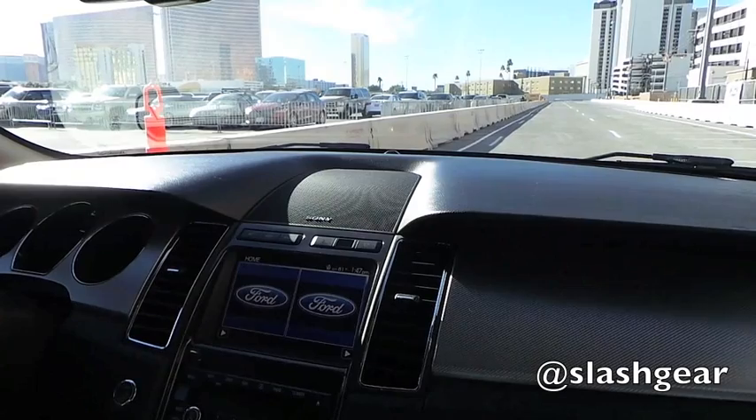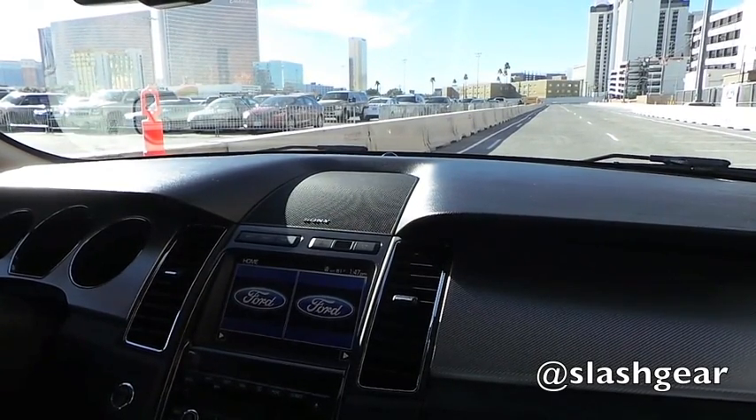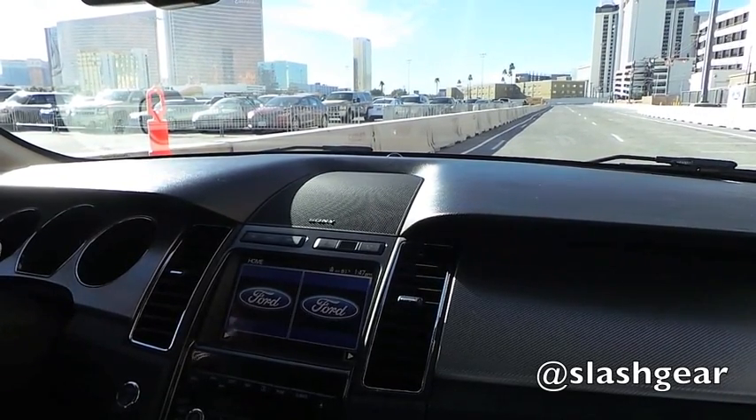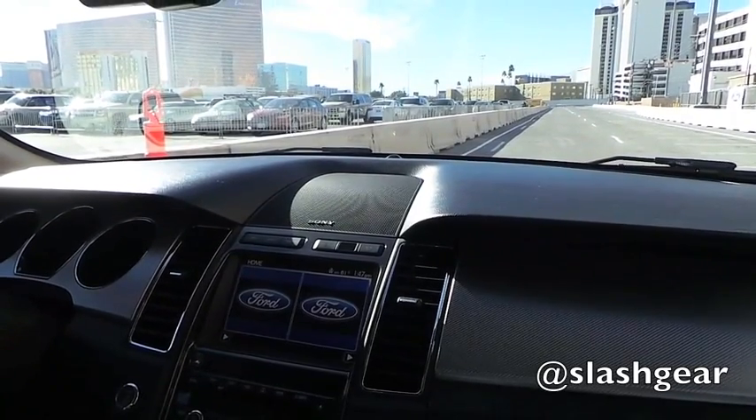First we're going to do blind spot. I'll take off slowly, she'll ride in my blind spot, and I'll get an advisory dot in the mirror to let me know she's there. Then I'll put my turn signal on and the warning begins — you'll hear an audible alert and feel the vibration.